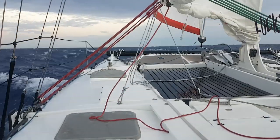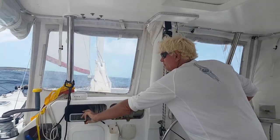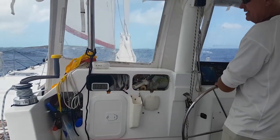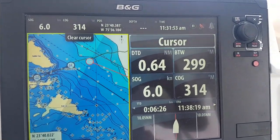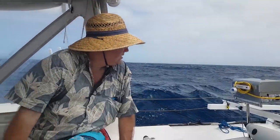This week on Lucky Fish, we take a look at some tricks that may help you stay in control when your boat starts surfing, and begin our passage north with Joe.